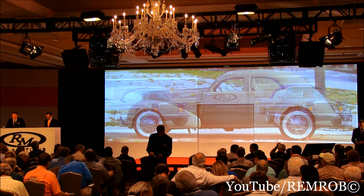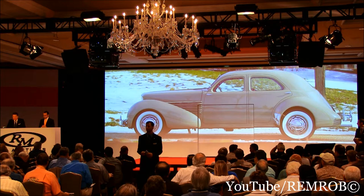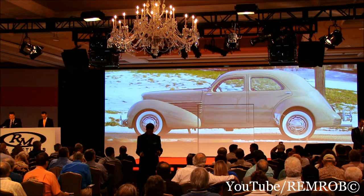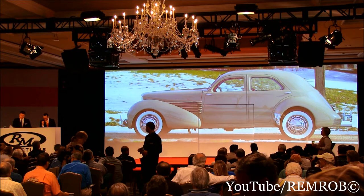Lot 173. It's a 1936 Cord 810 Westchester — the purest form of Gordon Buehrig's legendary coffin-nosed design, with front-wheel drive and an advanced electric pre-selector transmission. The Cord 810 was as forward-thinking as it was beautiful, with smooth, minimalist, clean lines, pop-up lights hidden in the teardrop fenders, and finished in a fabulous muted period colour.